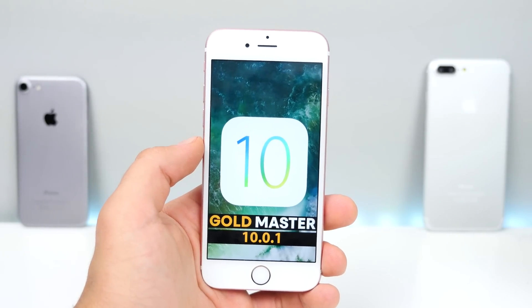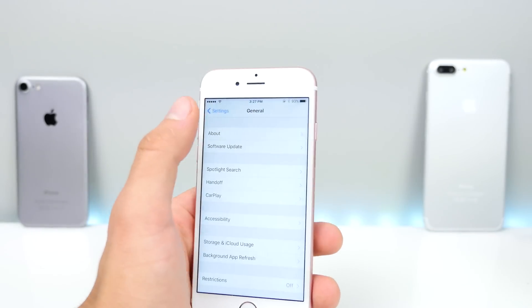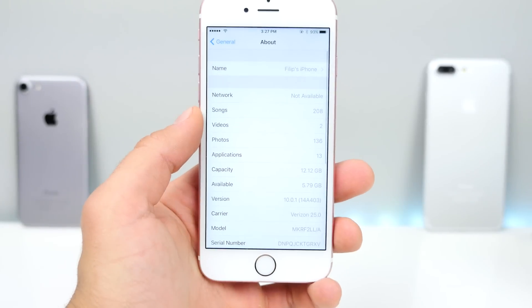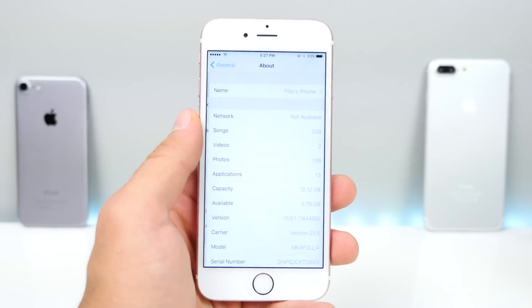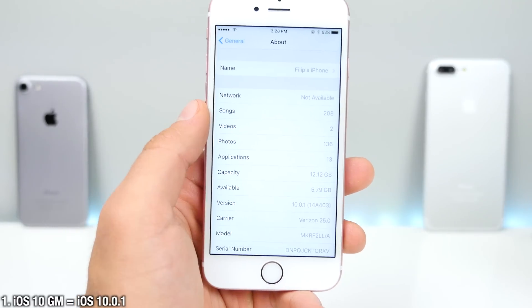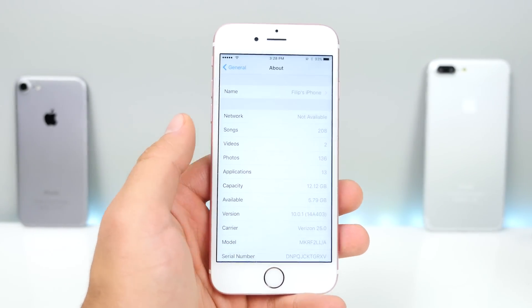The actual build number is iOS 10.0.1. If we jump into Settings, once you update to the Gold Master — which you can do from any beta in the Software Update page — you'll see 10.0.1. It's a very interesting build number, very long now, but that's the 10th iOS beta.